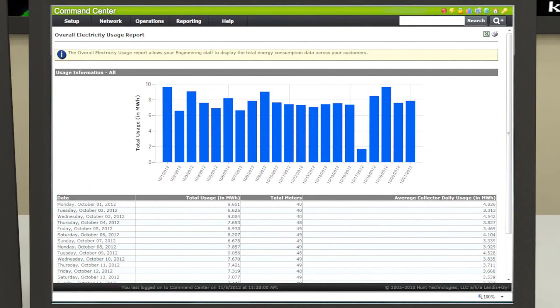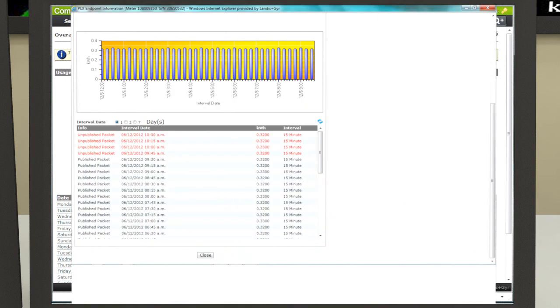Command Center software is the interface between the network and the multiple data management tools and applications used by the utility. With Plex, the utility can view and analyze interval data from all meters within 20 minutes of data transmission.